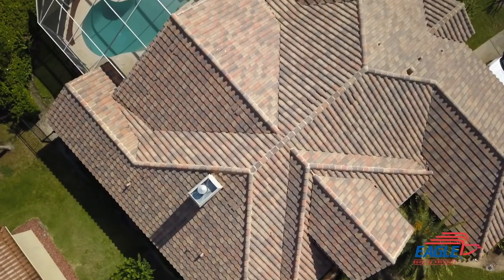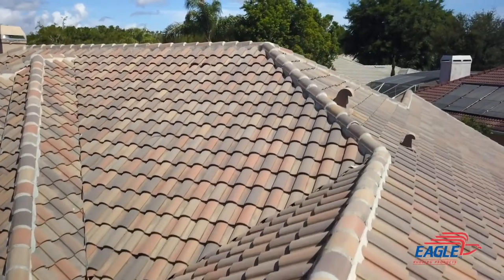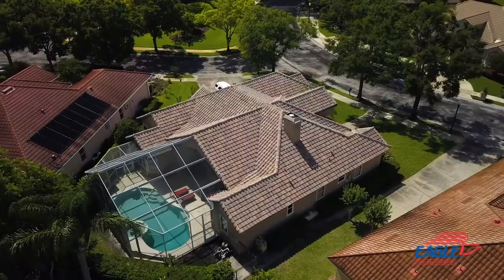Whether you're a homeowner looking to enhance curb appeal or a roofer gearing up for the fall season, a thorough inspection and cleaning will rejuvenate and replenish any gorgeous Eagle concrete tile roof. Thanks for tuning in and we'll catch you next time.